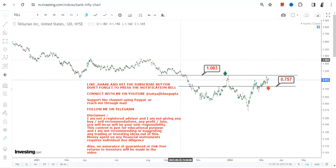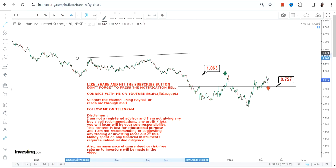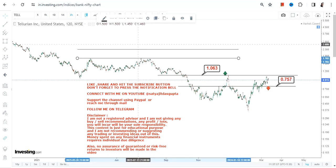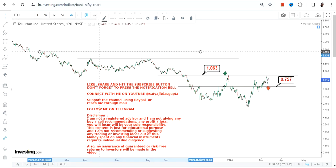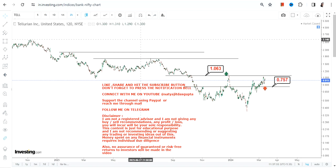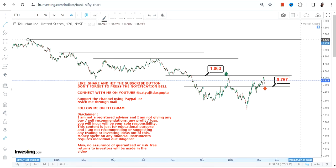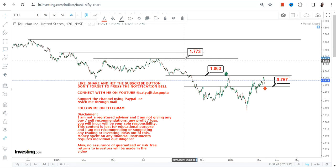Only if the stock surpasses and sustains above $1.10 will a breakout happen, and you can then think of further upside. That's why we're discussing this as a potential breakout candidate. If TELL stock starts trading and sustaining above $1.10, the first immediate target that becomes active is $1.77.